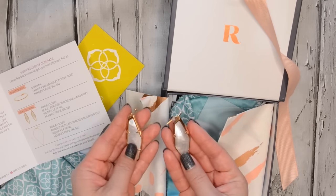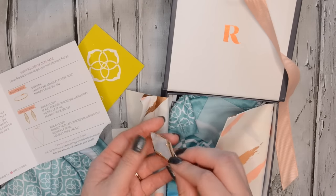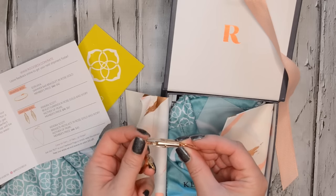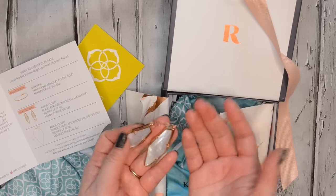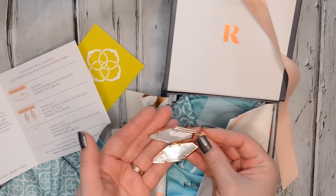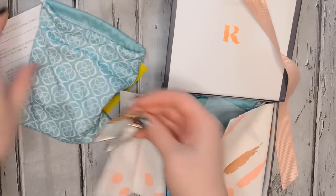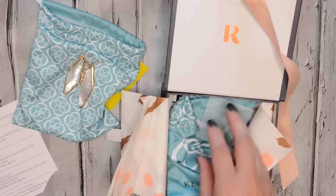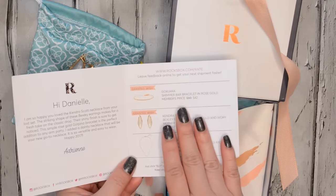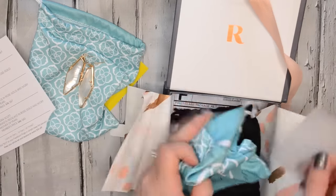These are actually the Kendra Scott Bexley earrings in rose gold and ivory mother of pearl. They retail for $75, but the member price is $67, and they're really pretty. I love the unique shape of them and the rose gold accents. They look really nice on. I will say these are a bit heavy for my taste compared to some of the other Kendra Scott earrings I have — these definitely feel a lot heavier, probably because the stone itself is a lot thicker, maybe because the mother of pearl is heavier in general. As much as I love them, I probably won't keep these just because they're heavy. They show which wishes were granted — so which items you had on your wishlist — and if it doesn't say that, it's an item they just included because they thought it would work well with the pieces.